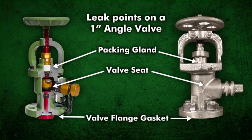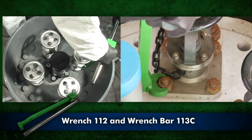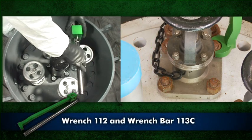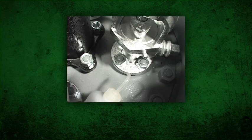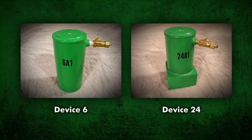To stop a leak at the angle valve flange gasket, tighten the stud nuts in an alternating pattern using wrench 112 and wrench bar 113C. Test for leaks. If the leak continues, apply device 6 or device 24 depending on the angle valve style.